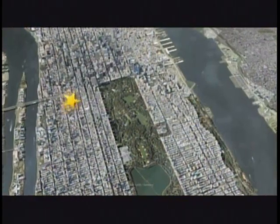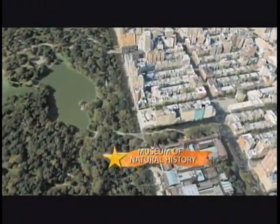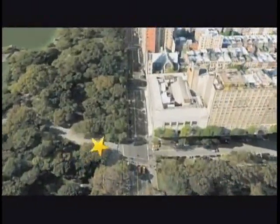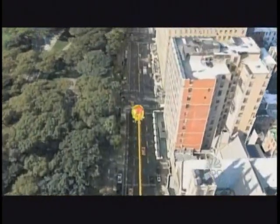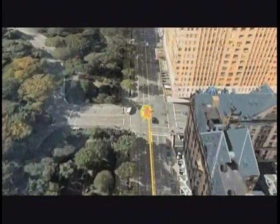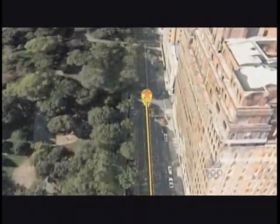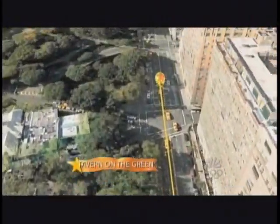So buckle up as our announcer Joel Goddard takes you above the balloons. The starting point of the parade is, as always, at Central Park West and 77th Street, just between Central Park and the Museum of Natural History. Then it starts its journey, passing by the world-famous restaurant Tavern on the Green.